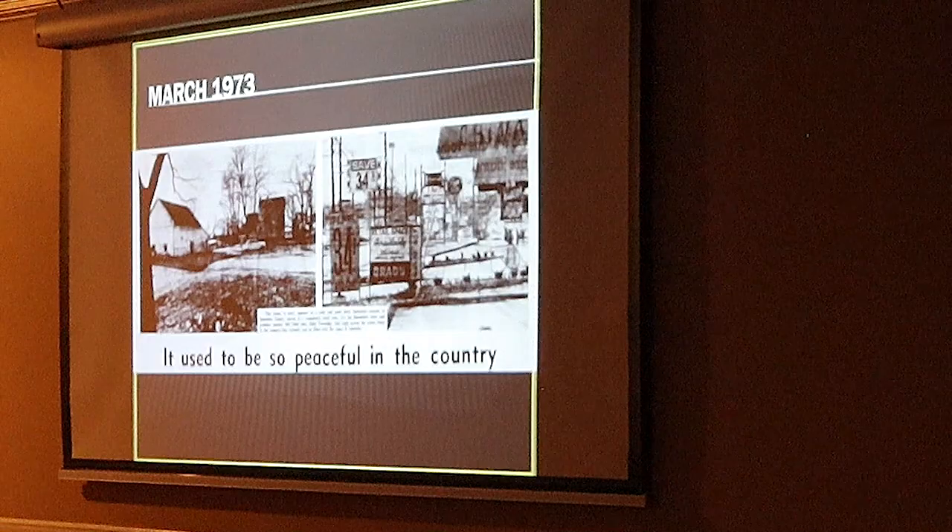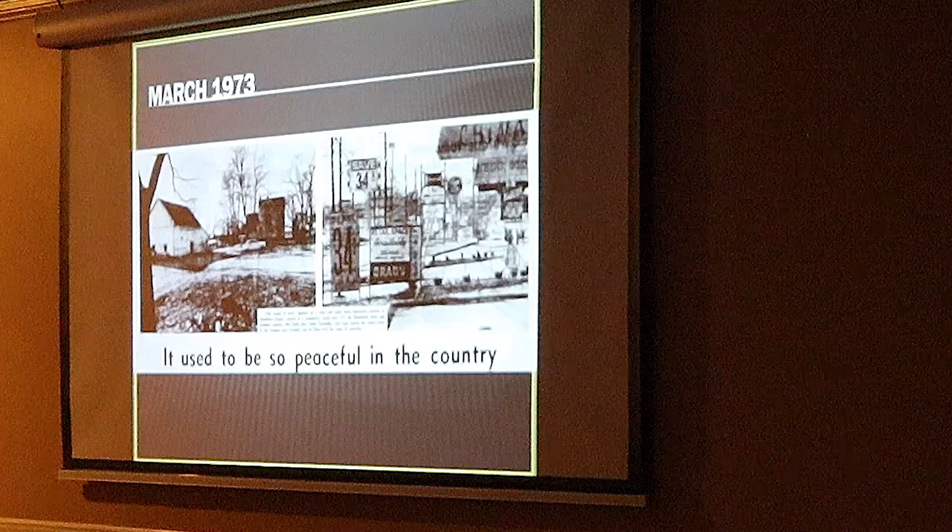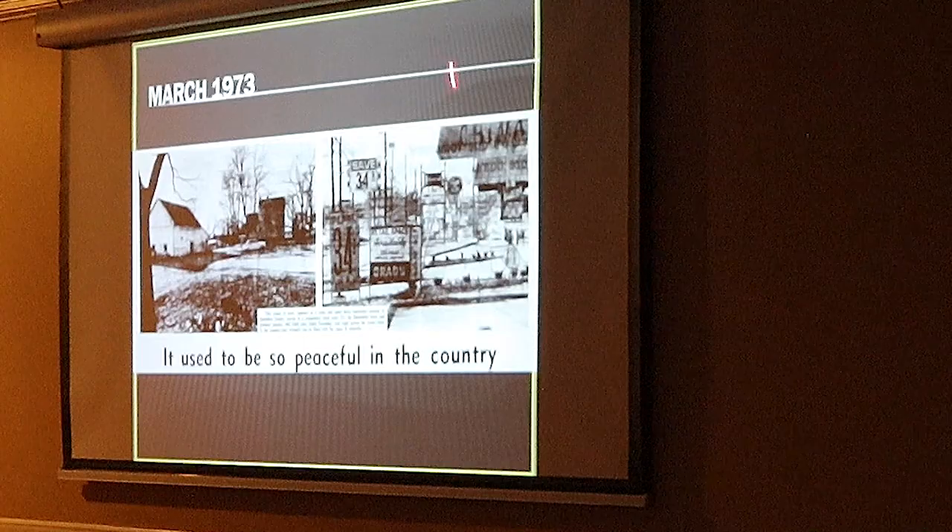Except for this photo, which came from the Cincinnati Post as well — 1973. It used to be so peaceful in the country. I love this. On the left there you see the Henefeld farm. The barn is on the far left. In the distance is the farmhouse itself.